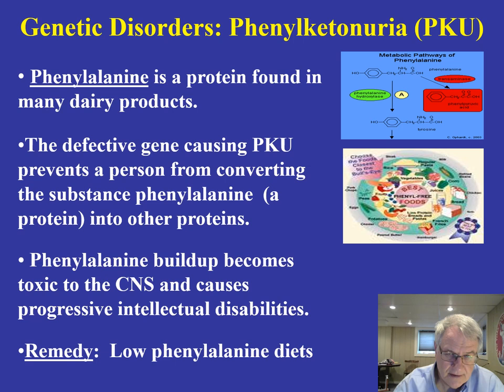When you take a look at this disorder, we talk about a fundamental protein found in a wide array of dairy products called phenylalanine. In children afflicted with this disorder, there is a defective gene that prevents the individual from converting phenylalanine when it's consumed into other proteins. As that phenylalanine builds up in the central nervous system, it becomes toxic and starts to attack and destroy other cells in the central nervous system.